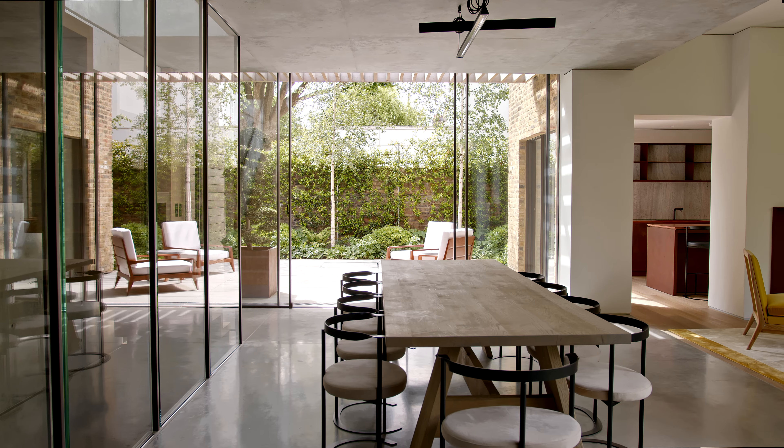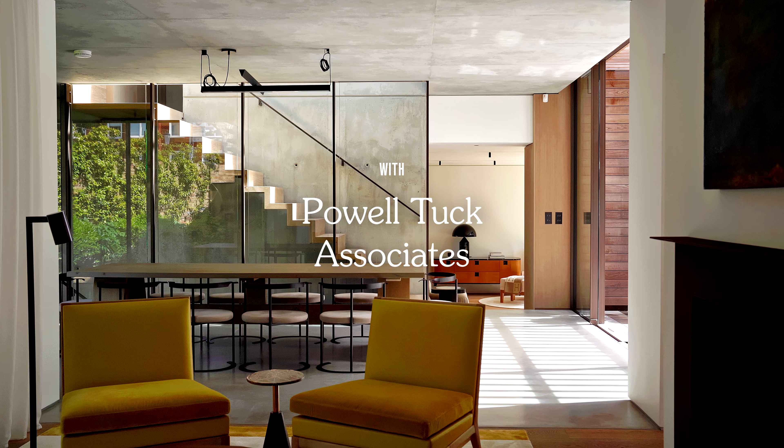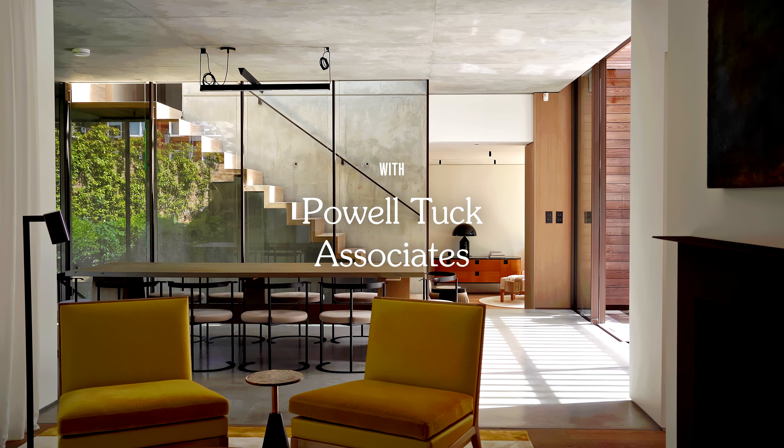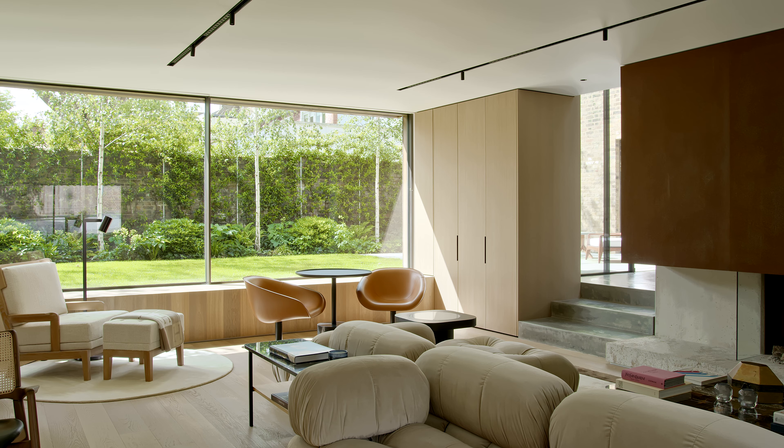The unexpected is what we like to create. When you come into the house you're immediately surprised. Suddenly you're in an environment that you almost forget that you're in London.